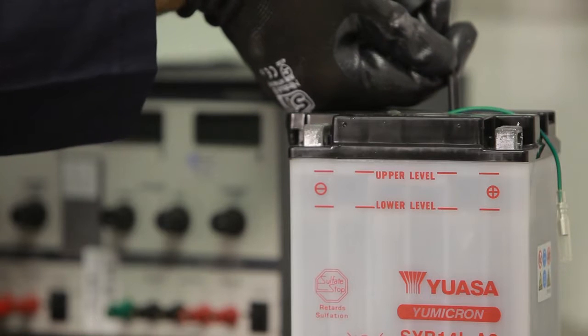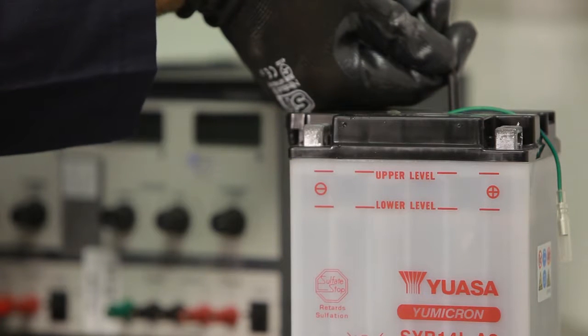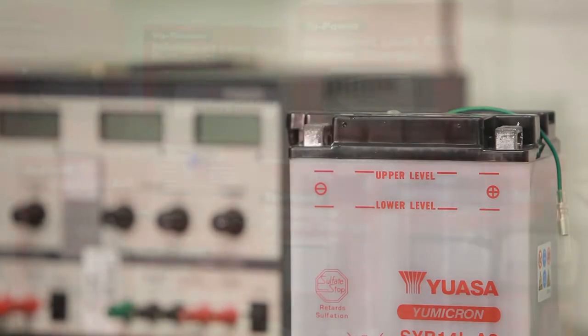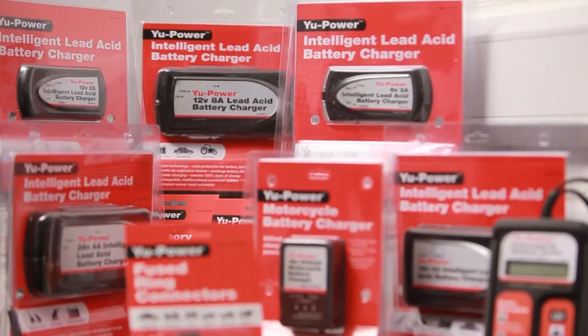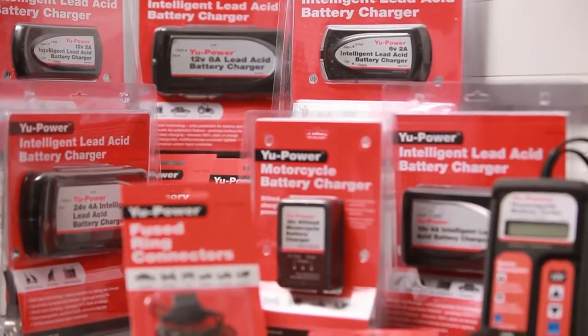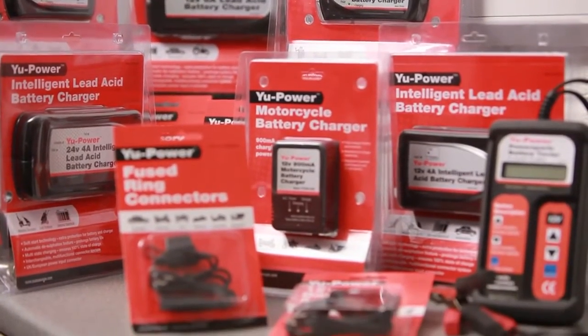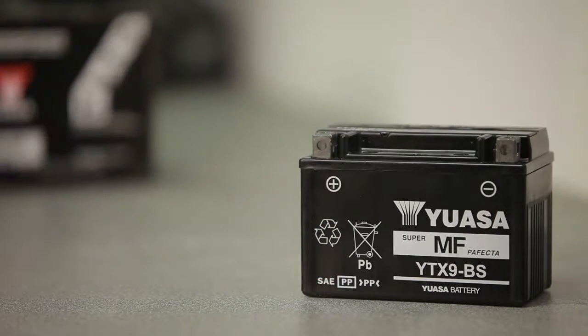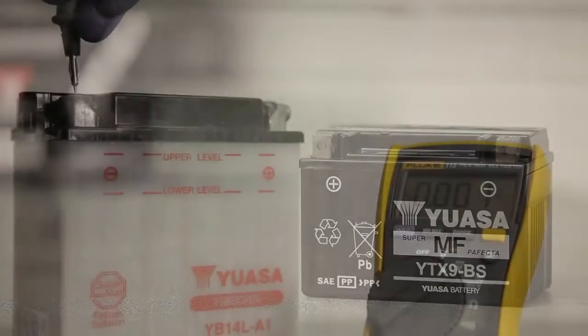Clearly explain the need to maintain a full charge in all types of batteries in order to avoid any damage that may be caused by the self-discharge process. YUASA have a range of accessories and battery chargers available which can maintain the battery in peak condition. If the vehicle storage period is going to be long-term, the battery should be removed from the vehicle. In addition, the electrolyte levels and charge should be maintained throughout the storage period.